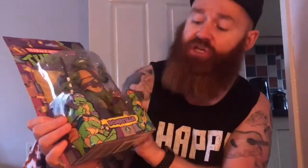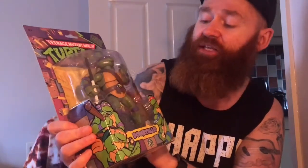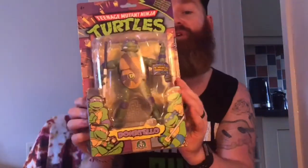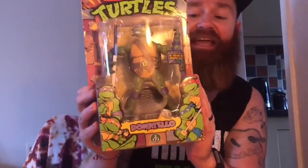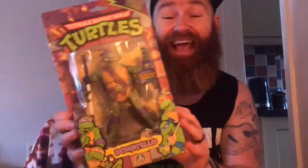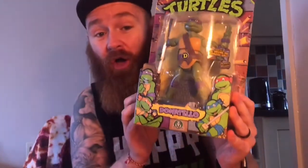It is the Teenage Mutant Ninja Turtles classic collection Donatello, inspired by the original TMNT animated series from 1988. And looking at the front of this package straight away, the one thing that really gets my attention is it has 34 points of articulation. That is insane. Often you'll see maybe 6 to 12, but 34. Absolutely incredible.